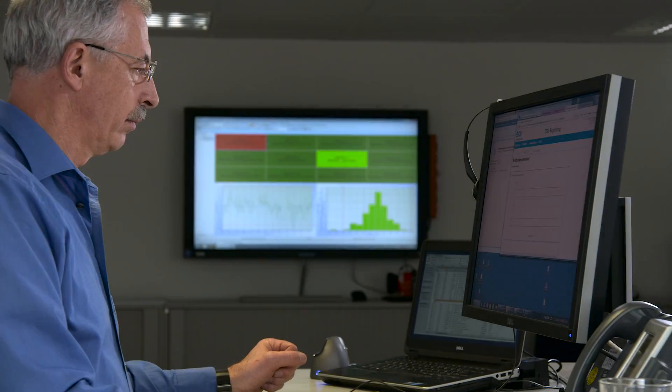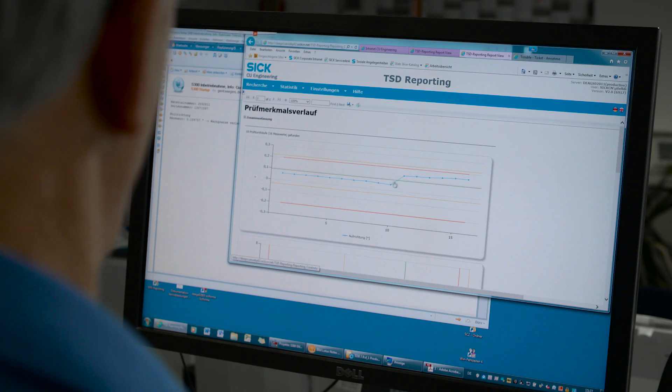But above all, we could sensitize our employees much, much more to the subject of energy — and that is really worthwhile. Analyzing complex data not only saves energy, but also ensures the highest quality standards and seamless processes.